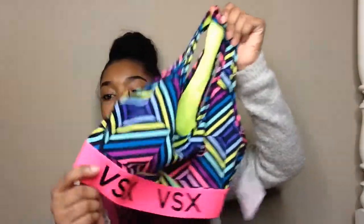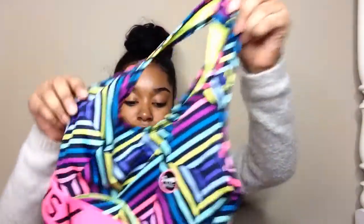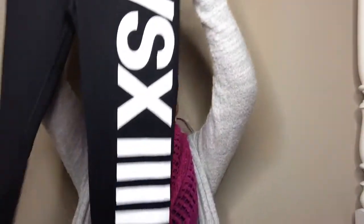It's so freaking cute. It has a little pink band around it and it's really soft. And I got these leggings — they are high-waisted leggings with VSX on them, and they're skinny all the way down.